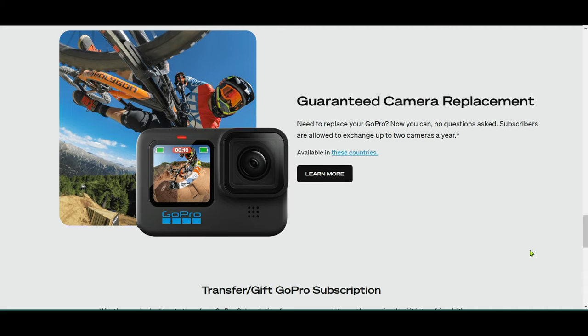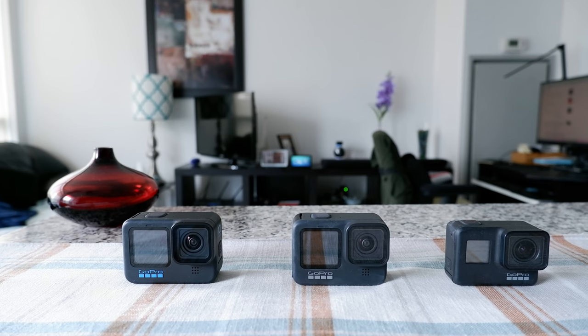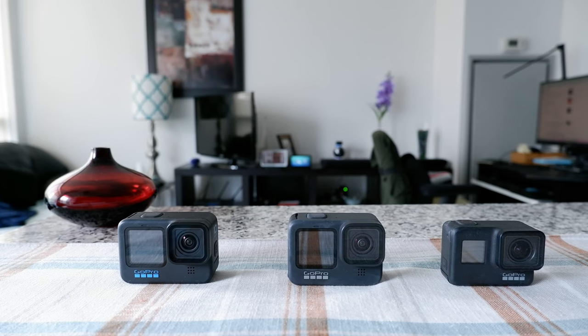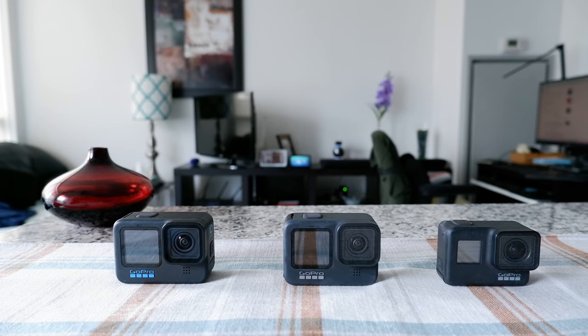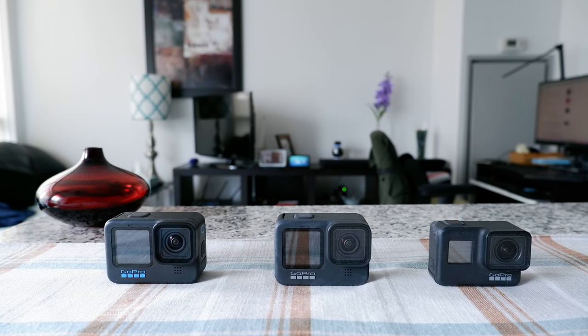I own three GoPros — the Hero 7, 8, and 10 — and my Hero 8 started deleting files after recording 30 to 40 minutes and I was unable to fix it. When I spoke with GoPro customer service, the friendly rep walked me through installing some new firmware.